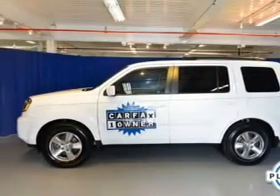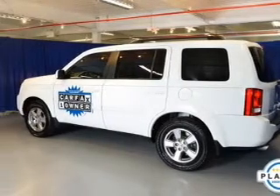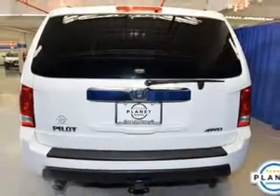The powertrain includes four-wheel drive with a reliable six-cylinder engine that responds smoothly to its five-speed automatic transmission. You will appreciate the safety feature of anti-lock brakes. Let the sunshine in with a sunroof.